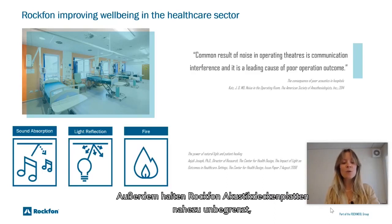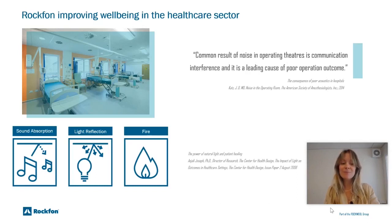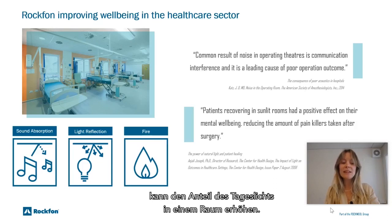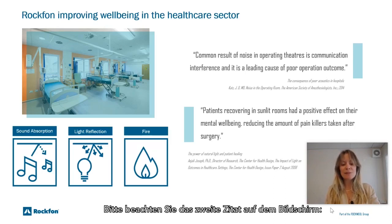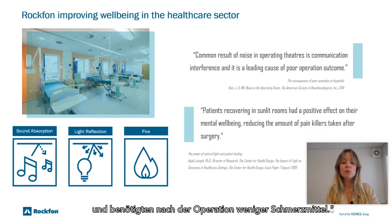Besides, Rockfon acoustic ceiling tiles last almost indefinitely until they are recycled to make more. Using ceiling tiles with high light reflection can increase the level of daylight available in a room or space — something that makes our tiles even more valuable in a healthcare environment. Please notice the second quote on the screen: patients recovering in sunlit rooms had a positive effect on their mental wellbeing, reducing the amount of painkillers taken after surgery.